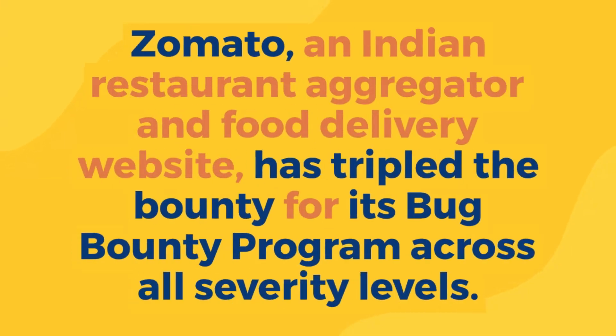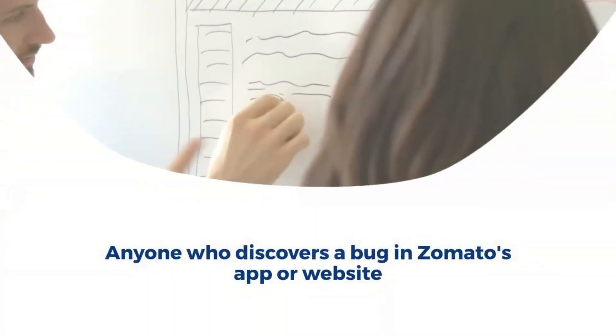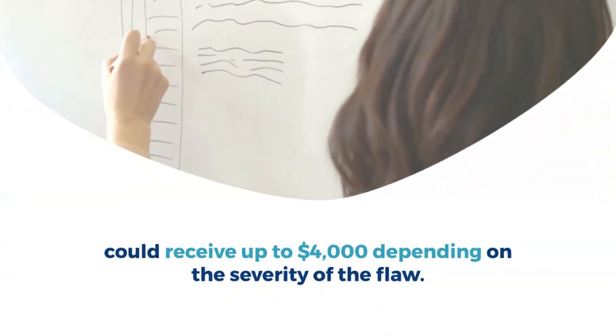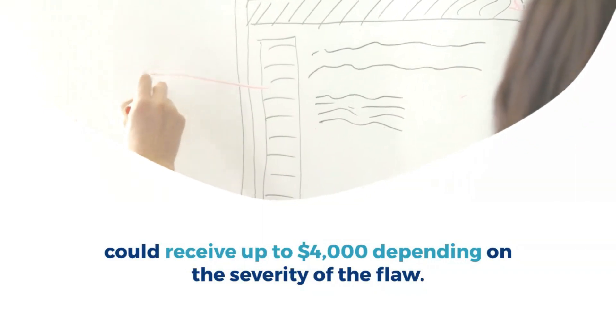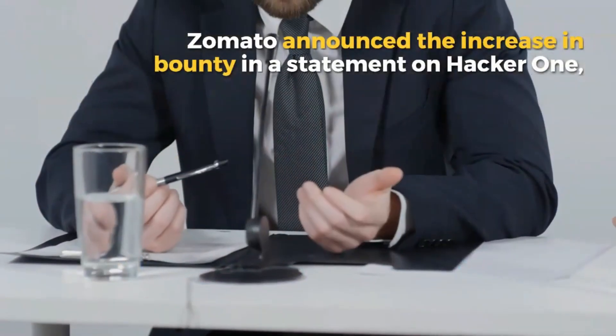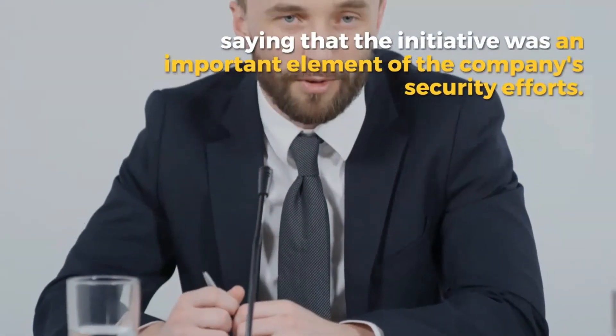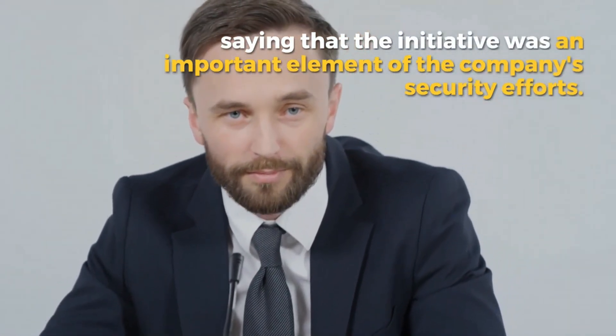Zomato, an Indian restaurant aggregator and food delivery website, has tripled the bounty for its bug bounty program across all severity levels. Anyone who discovers a bug in Zomato's app or website could receive up to $4,000 depending on the severity of the flaw. Zomato announced the increase in bounty in a statement on HackerOne, saying that the initiative was an important element of the company's security efforts.